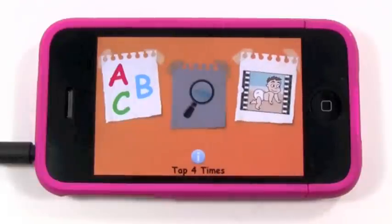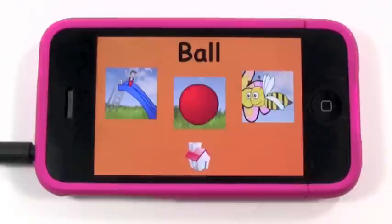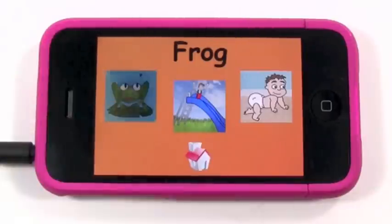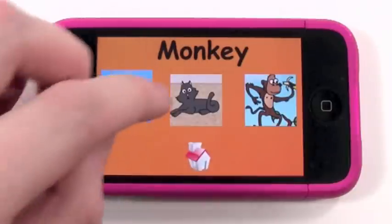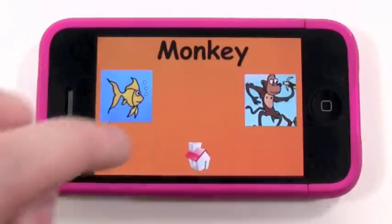Now I'll show you the next activity. Here they have to identify what the word looks like — so they see 'ball,' what does a ball look like? You have to tap the right picture. And that's what a frog looks like. When you get one wrong, you hear a buzzer, and you just keep doing it until you get it right.